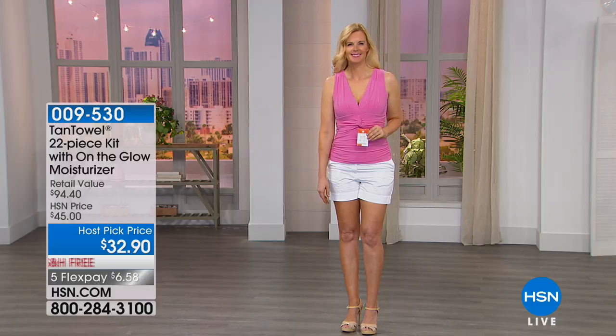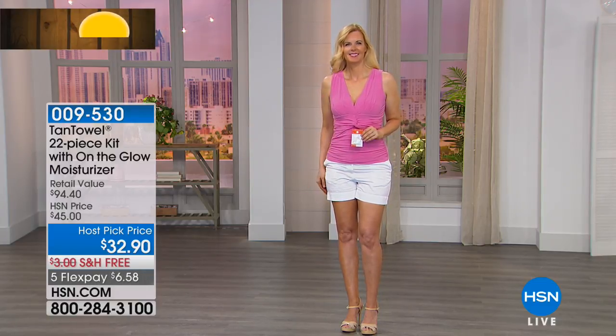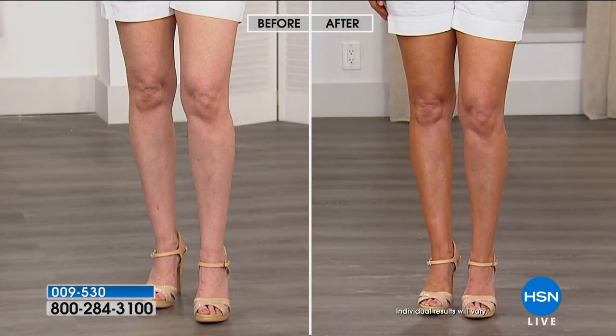We also have the Plus, which is what I typically use regularly — that gives you more of that deeper golden glow. Or we have the Dark, which is that ultimate bronze.